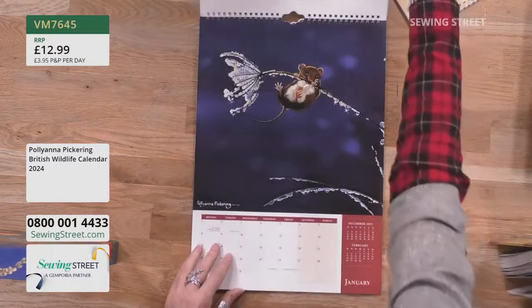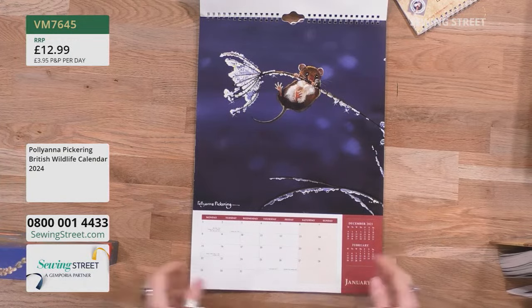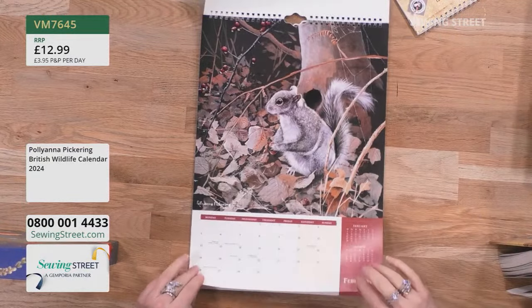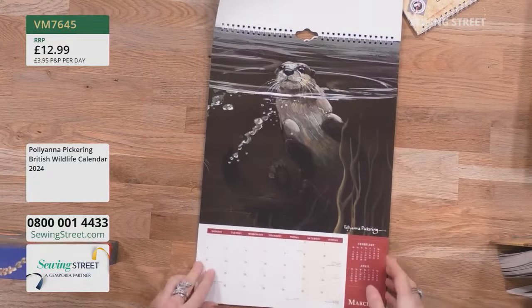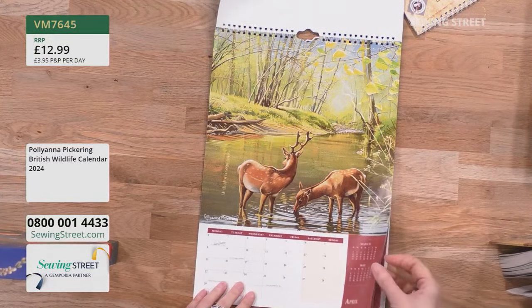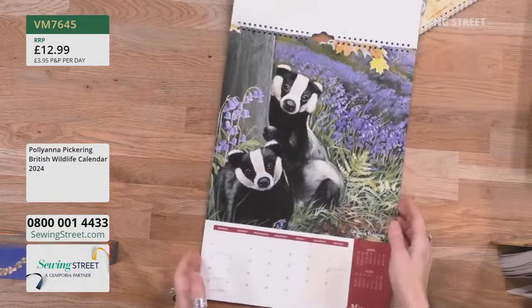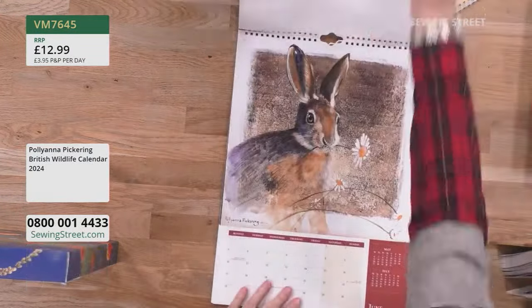You get one of these stunning images every single month. January can be quite a cold, depressing month, but that's going to make you smile every time you look at it. We're obviously focusing on this calendar today because it goes so beautifully with the theme of the panels that we have for the cushions and the bag — it just coordinates beautifully. The badges in the bluebells, of course — wow!